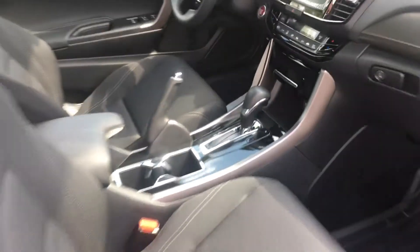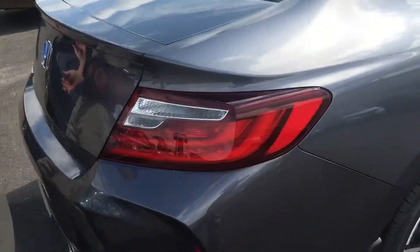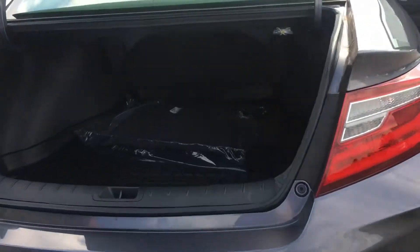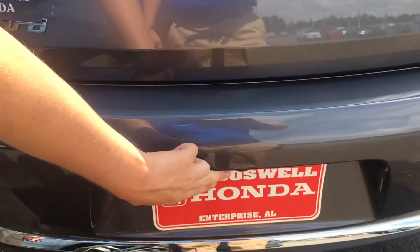This vehicle also comes standard with a remote start. Take a look at the trunk — we have our rubber trunk tray included from Honda. Take a look at the backup camera which is right down here.